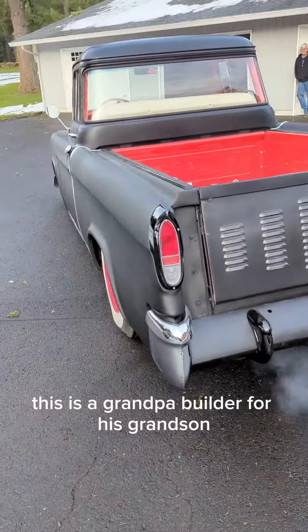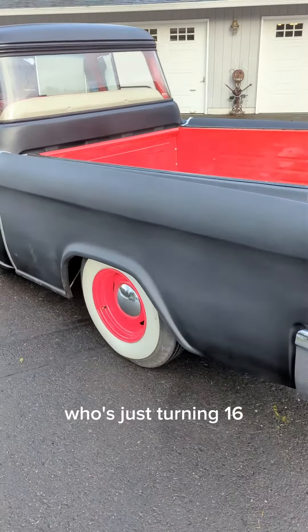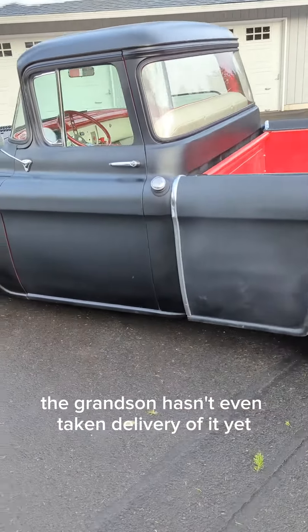This is a grandpa builder for his grandson who's just turning 16. The grandson hasn't even taken delivery of it yet.